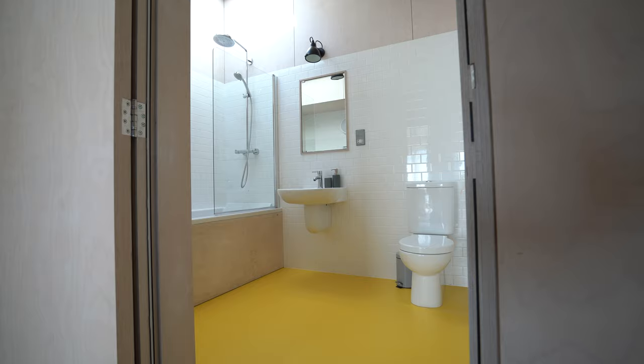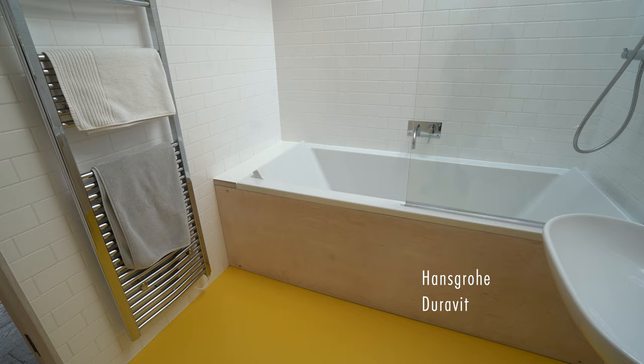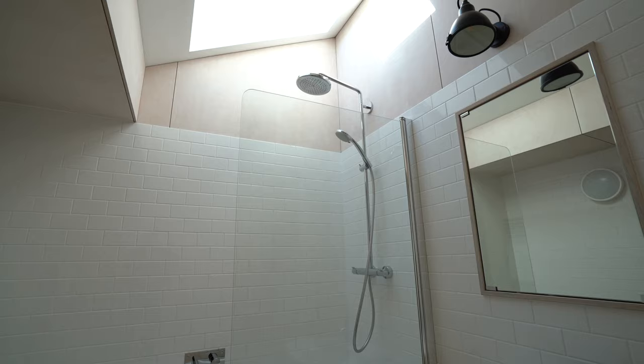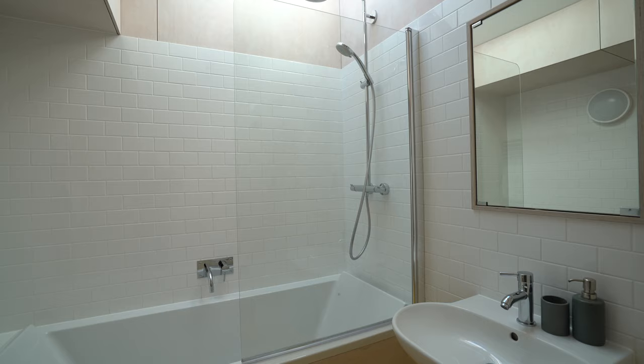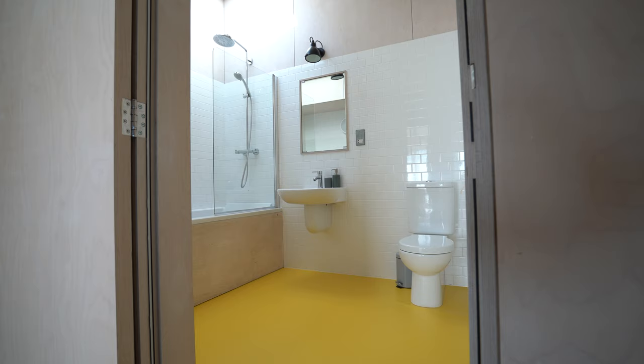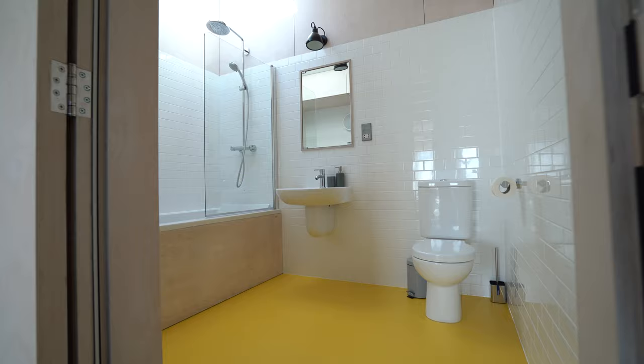Now let's take a quick look at the bathroom. It's all decked out in Hansgrohe and Duravit fittings, and there's a skylight just above the bathtub to bring in some extra light. The walls are clad in the same white tiles as in the kitchen, with plywood cladding further up on the walls, and it has a yellow floor — so everything kind of comes together in this bathroom with everything we've seen in the other rooms.